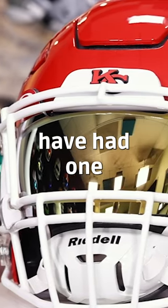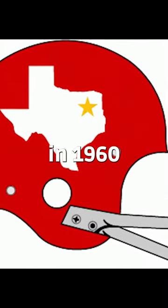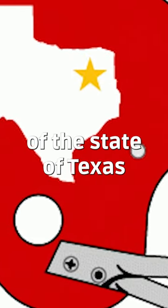The Kansas City Chiefs have had one minor change when the team was created. They were the Dallas Texans in 1960, and the logo on the side of the helmet then was basically an outline of the state of Texas.